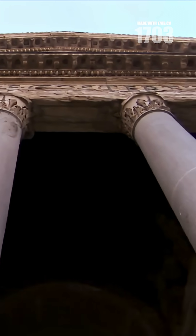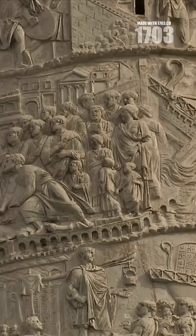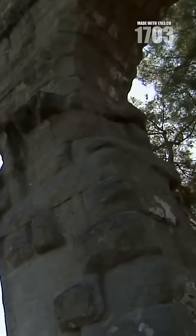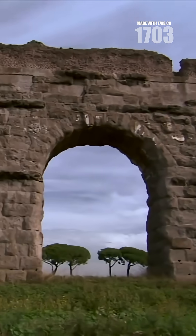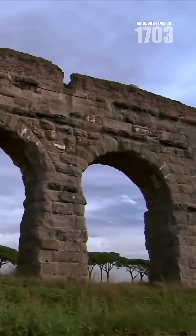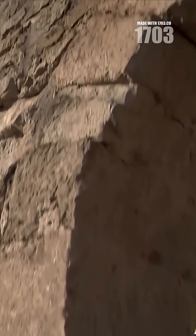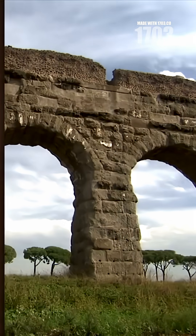The Pantheon was cast as a single piece using this remarkable material. Even more impressive, Roman concrete in seawater actually self-repairs through a chemical reaction with salt. Engineers today are studying ancient Roman structures to improve our modern concrete formulas.